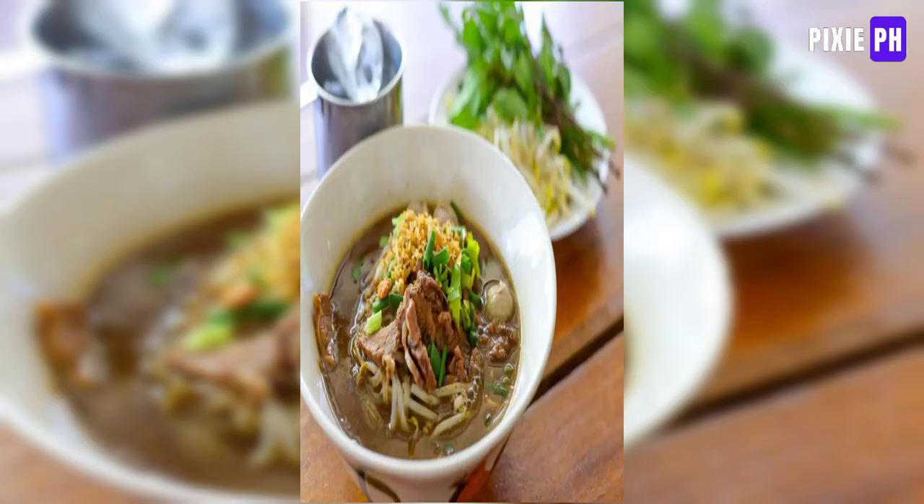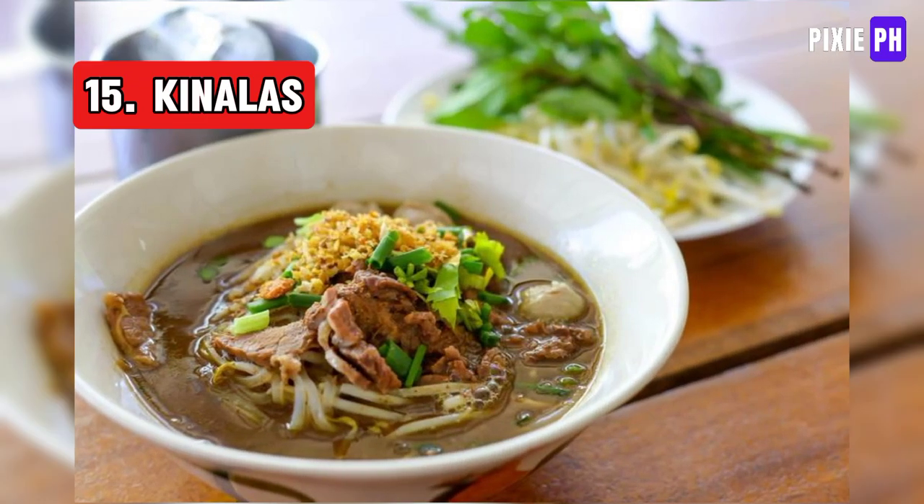Number 15: Kinaliskalis soup is a traditional dish from the Bicol region of the Philippines. It features noodles — typically flat noodles — served in a rich, flavorful broth made from boiling beef or pork head and bones, often garnished with spring onions and chicharrón.